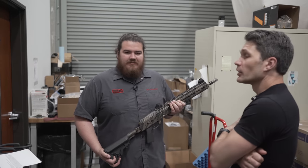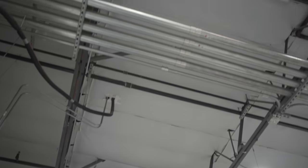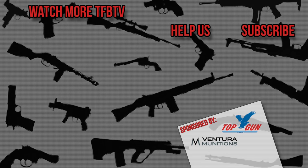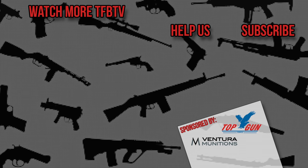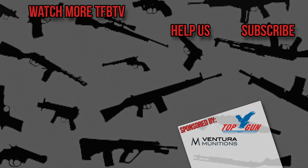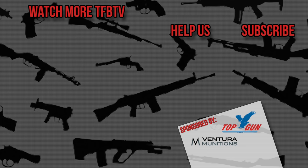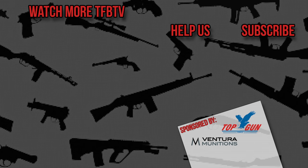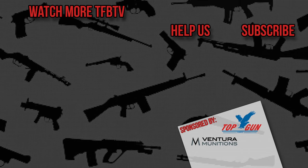Well, Austin, thanks again for the tour. Guys, thanks for watching. Stick around — we're going to be bringing you more from Rifle Dynamics and TFBTV. Thank you so much for watching.